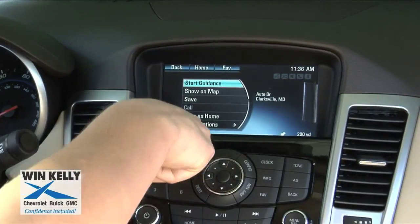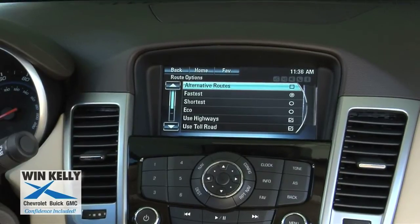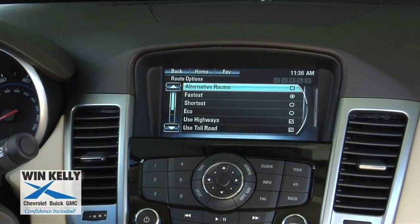You can even bring up route options such as the fastest, the shortest, the most economic. You can even avoid toll roads or use only highways.